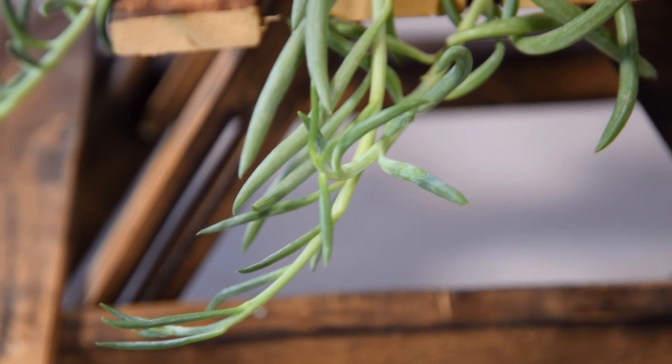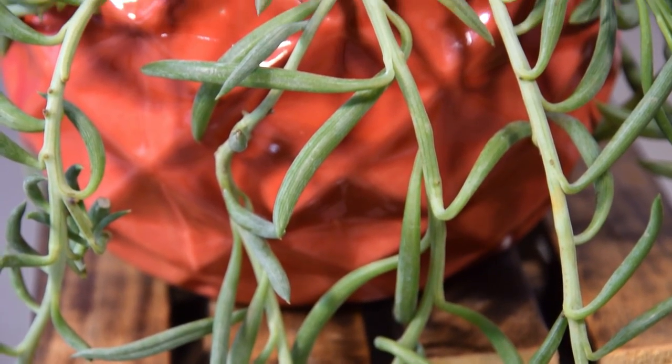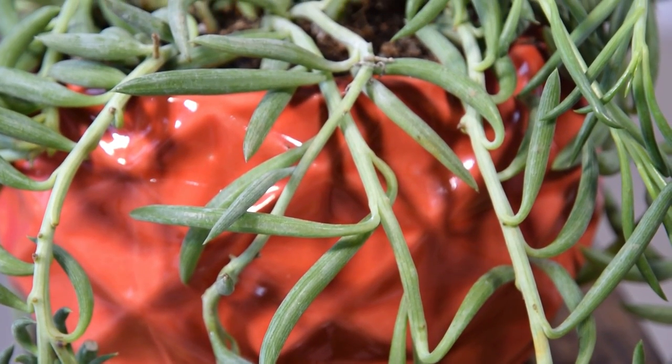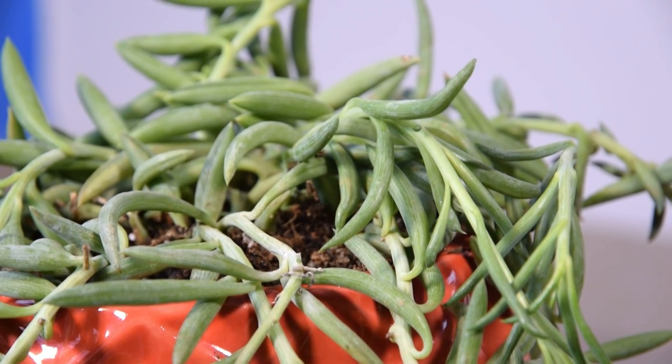String of Bananas. The trailing indoor succulent plant produces long tendrils of small, banana-like leaves. The plant looks great when allowed to hang from shelves and should be pruned regularly to grow thick and full.